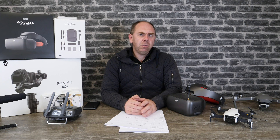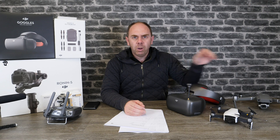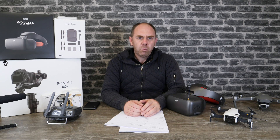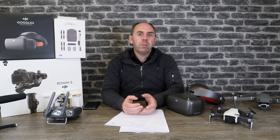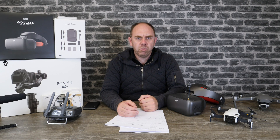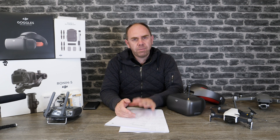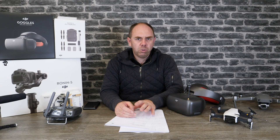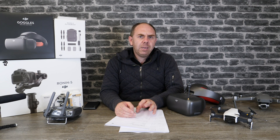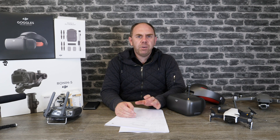Secondly, some users have said that while using the Goggles RE especially with the Mavic 2 they're getting reduced range. When using just their remote controller as normal it's fine, however when they use it with the goggles the range is noticeably reduced. One reason appears to be that it defaults to the 5 GHz mode, so if you are using it try forcing it to 2.4 GHz — but even then users have noticed a slight drop in range. Hopefully this is something that DJI will optimise in future firmware.